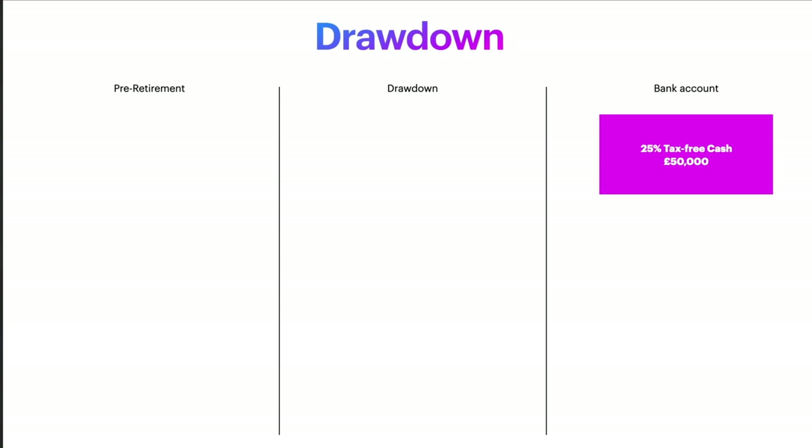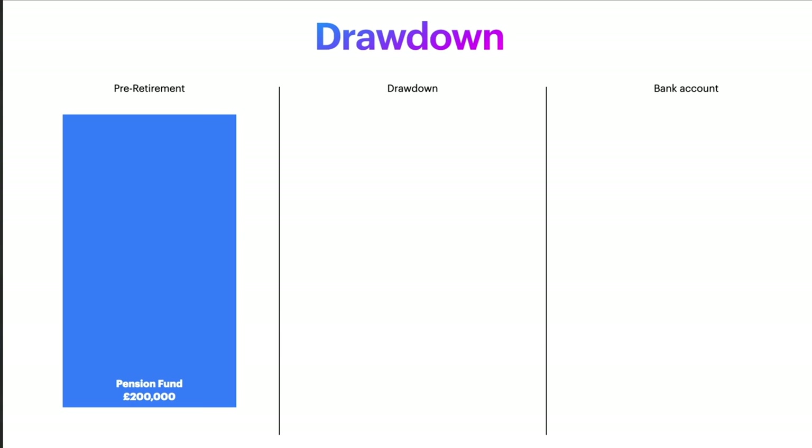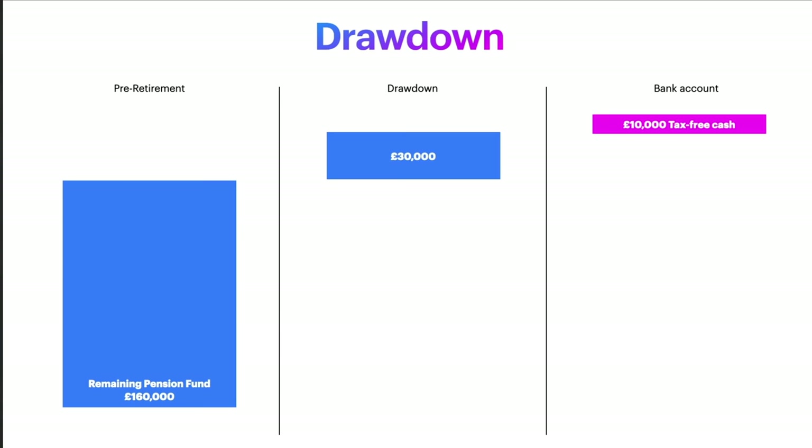We've looked at this as an all-or-nothing kind of approach, but that's actually not the case. With flexible drawdown, we could just decide to carve off, say, £40,000 of our pension fund and put that into drawdown. We can choose to take 25% of the pot as tax-free cash, that money moves into our bank account, and the rest of the pot we've chosen to put into drawdown moves into the drawdown account — leaving the £160,000 remaining pension fund uncrystallised. From the £30,000 pot, we can draw a taxable income until it's gone, and then we can repeat the process, taking more of our pension pot across into drawdown and into our bank account.